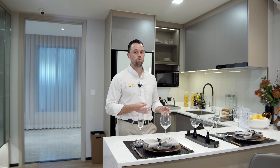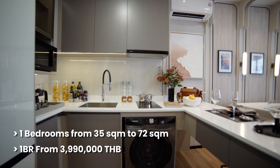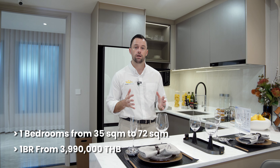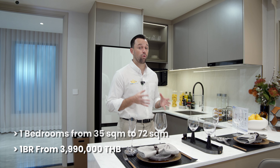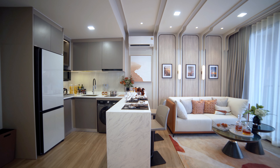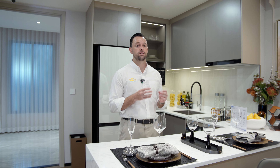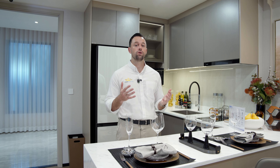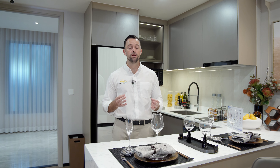The one-bedroom unit types start from about 35 square meters and range up to about 70 square meters, offering quite a vast choice of different one-bedroom options. Prices start right now in the pre-launch phase at just under 4 million baht — 3.99 million baht for very select units on lower floors. The unit we're in now is the 50 square meter unit type, which starts from about 6.5 million baht.